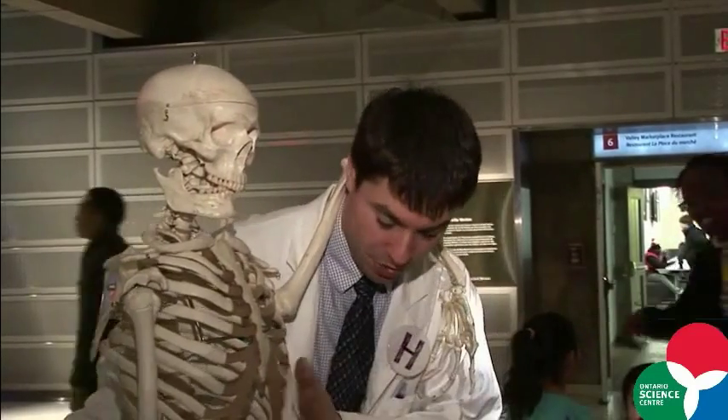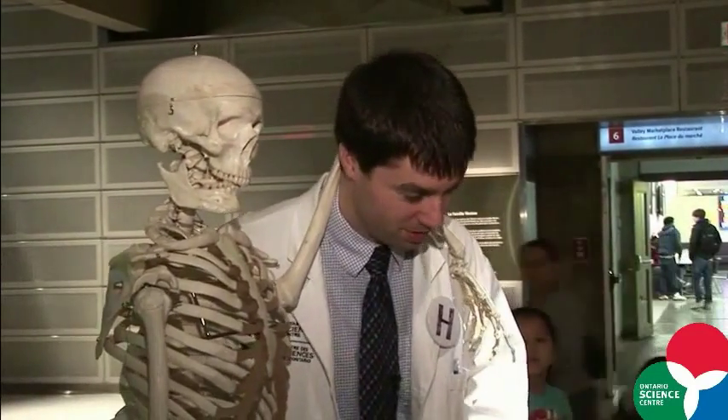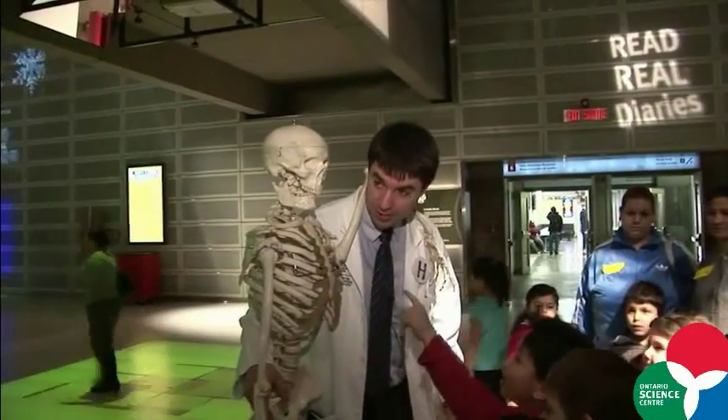That's what holds you up. So you guys have this too. Yeah, in our body. That's right. It's part of your body — it's your skeleton.